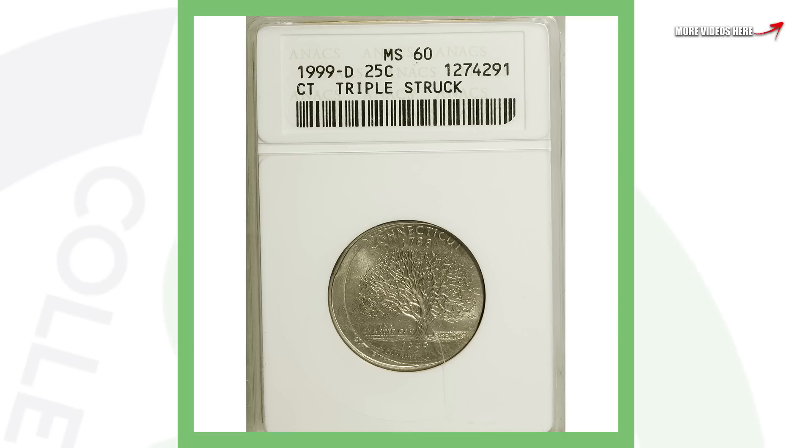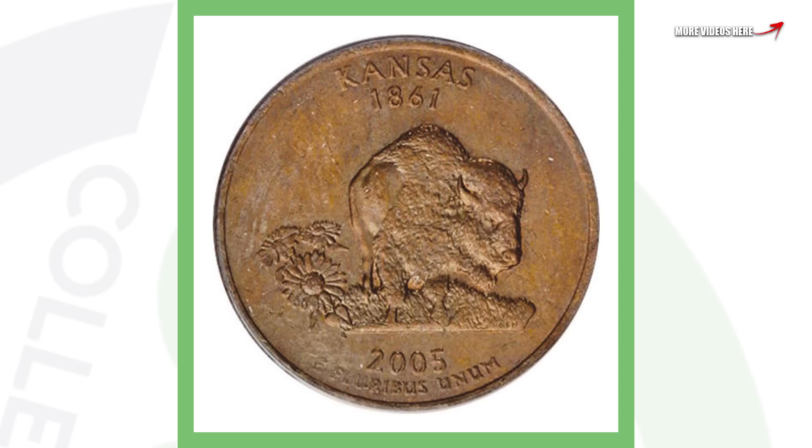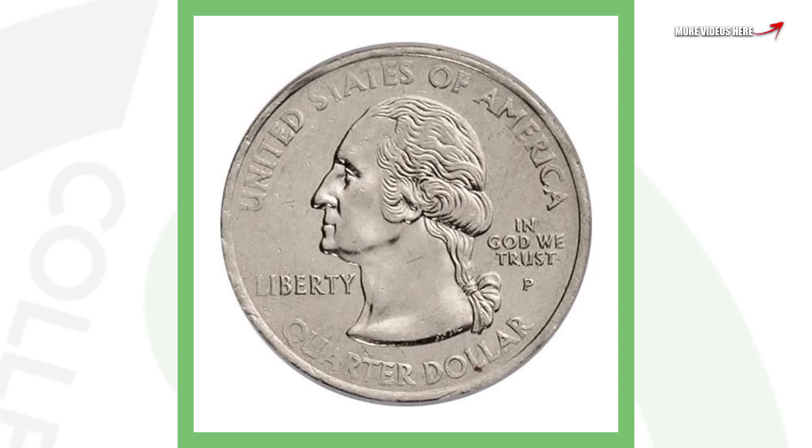Here's another state quarter — a 2005 Kansas state quarter — and I've covered this type of error before: it's the missing clad layer. It doesn't have a really high grade or anything, but the missing clad layer means you can only see the inner copper core on the back of the coin and not the actual clad layer like on the front. This quarter sold for over $500.